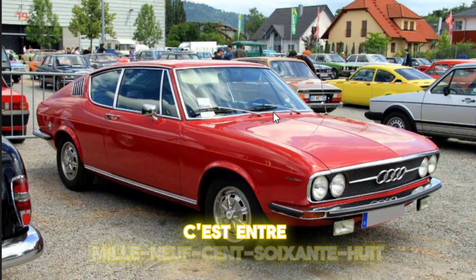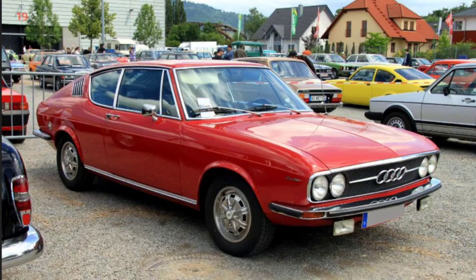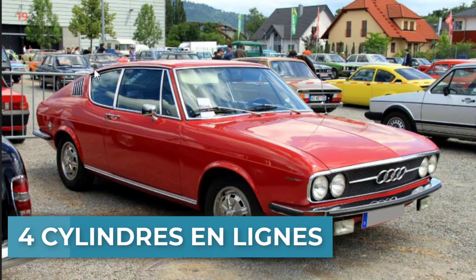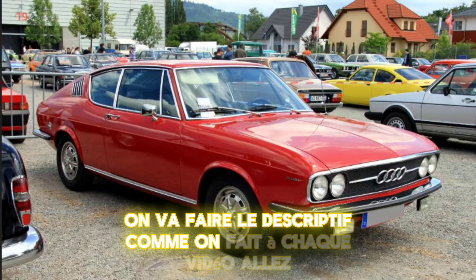Donc la production, c'est entre 1968 et 1977. Il y a plusieurs modèles, un 1.6 et un 1.9. Il y a les coupés et les berlines. Donc c'est un 4 cylindres en ligne. On va faire le descriptif comme on fait à chaque vidéo.